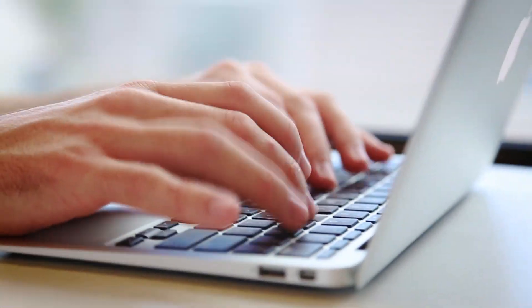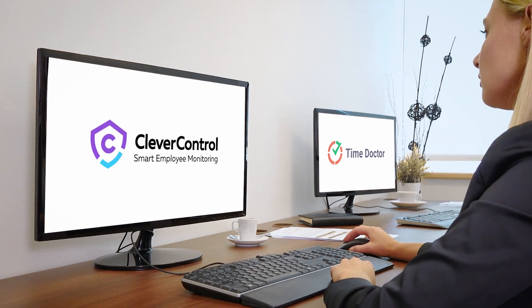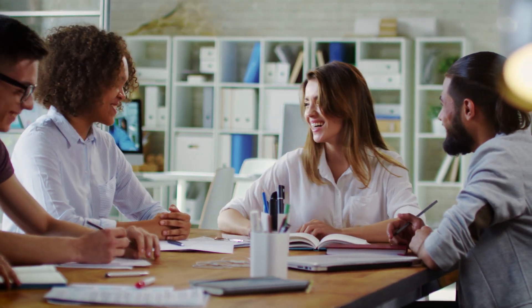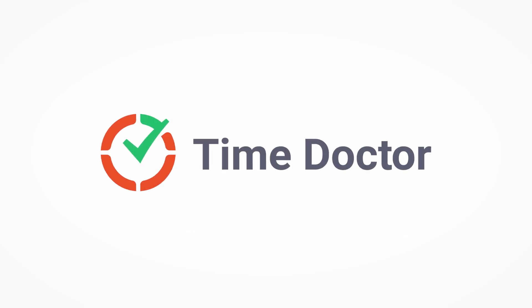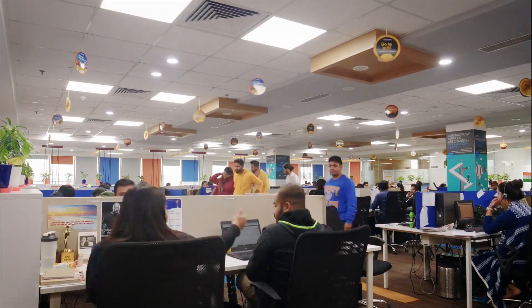Hey everyone, Jason here. Today we're comparing two popular employee monitoring tools: Clever Control versus Time Doctor. Who are these programs for? Clever Control is ideal for small and medium-sized businesses who need basic employee monitoring features, though it now also offers an on-premise solution for large enterprises. Time Doctor is more suitable for larger organizations and enterprises with complex time tracking and productivity monitoring needs.